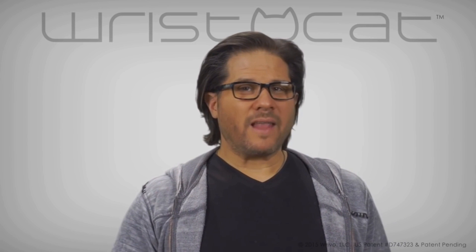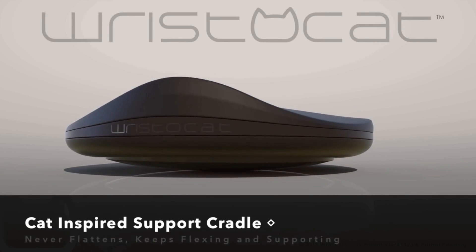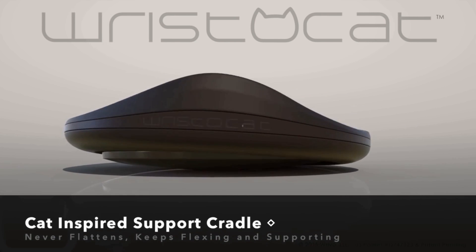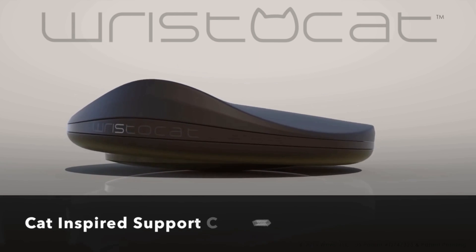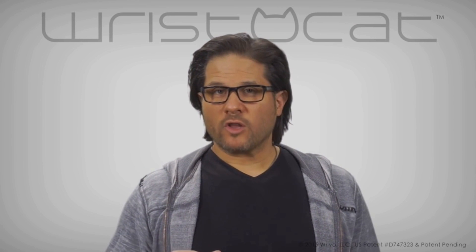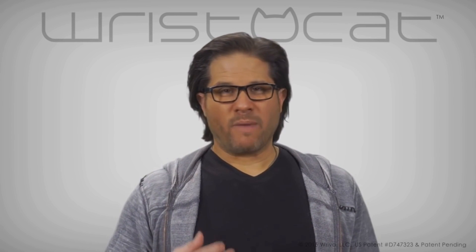WristaCat enables fluid, cat-like movement across your entire desktop while keeping your wrist straight and resting comfortably, with a specially designed support cradle that continually flexes, adapts, and conforms to gently support your every movement. So whether you click a mouse, tap a keyboard, gesture on a touchpad, or spend time gaming, WristaCat was created to be your hand's best friend.